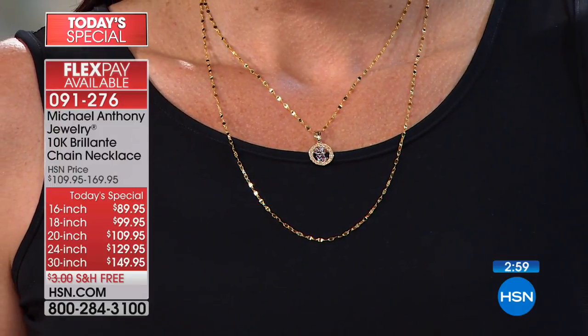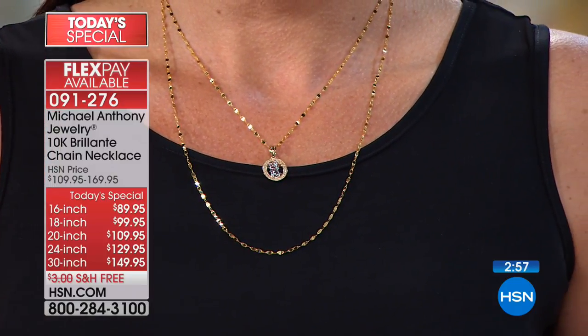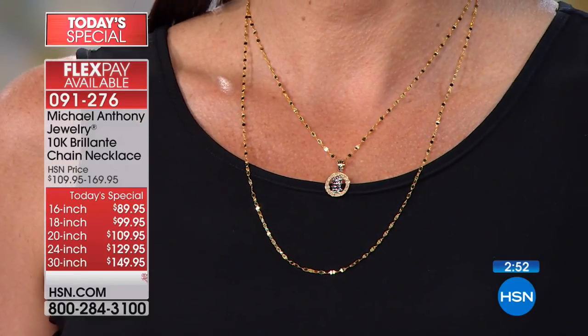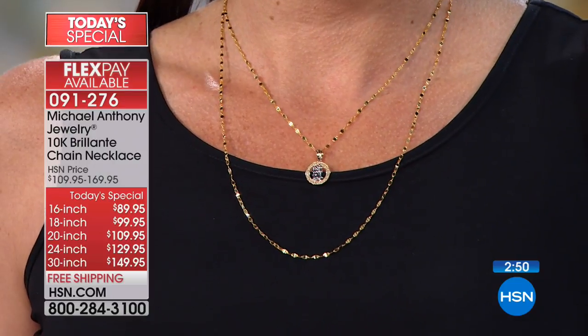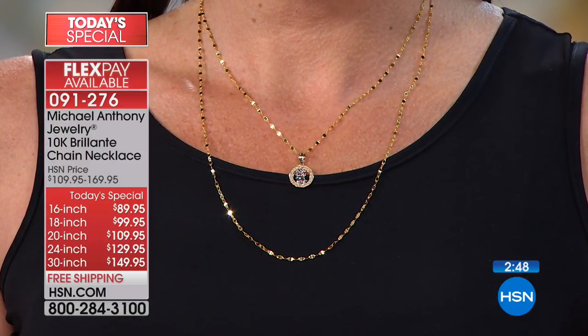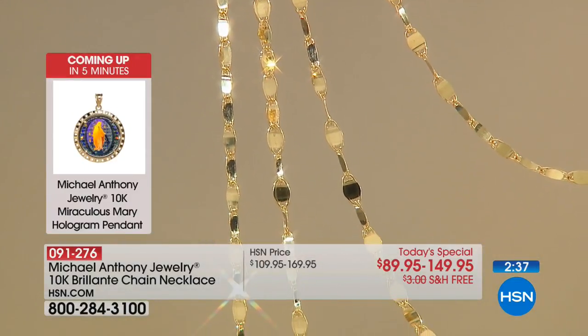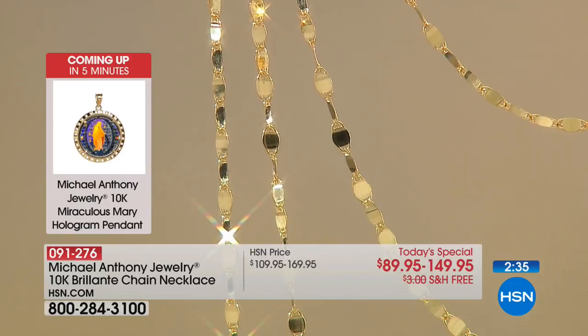I'm wearing the 16-inch and it's very comfortable — I have lots of room. You will not regret this investment. I say investment because it is gold, and it is something you can literally wear for the rest of your life. How many things can you say that about?